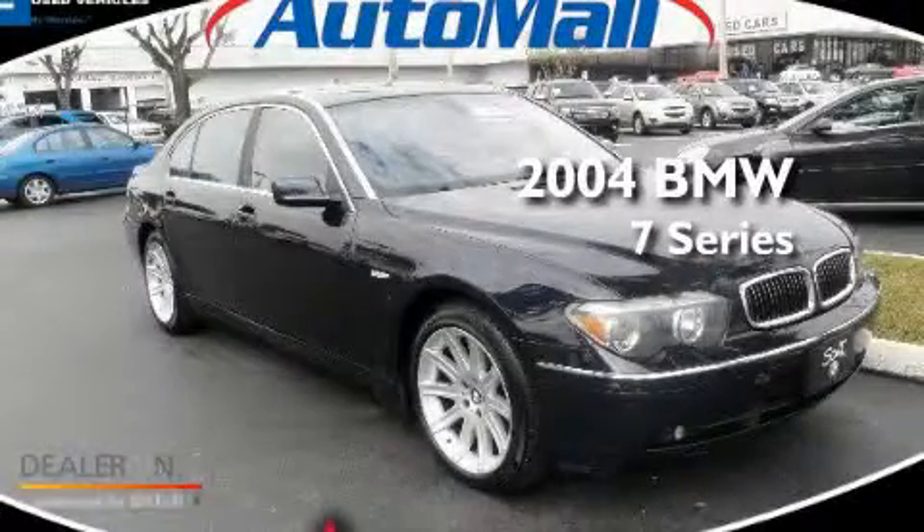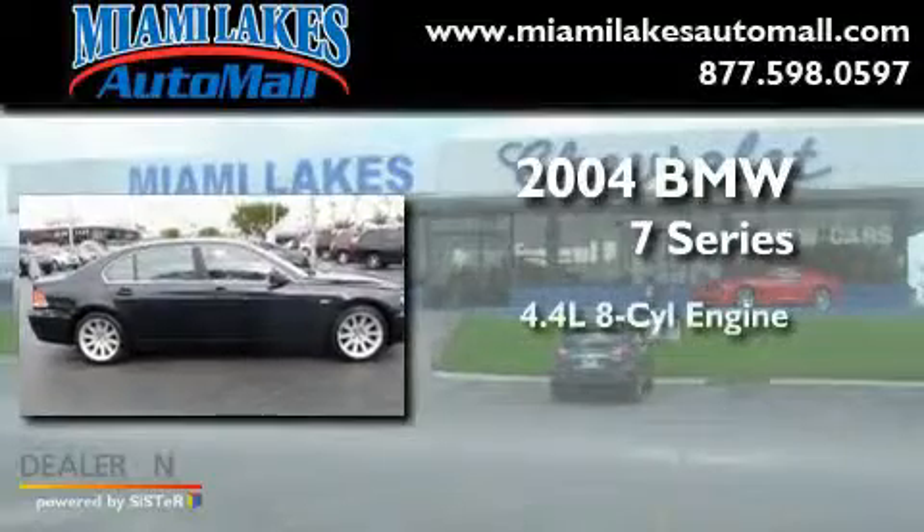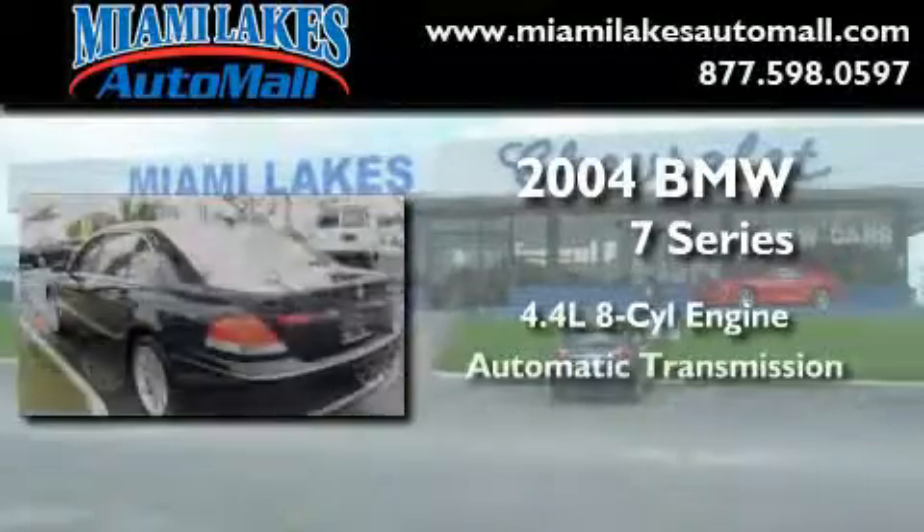This is a 2004 BMW 7 Series. It has a 4.4 liter 8-cylinder engine and an automatic transmission.